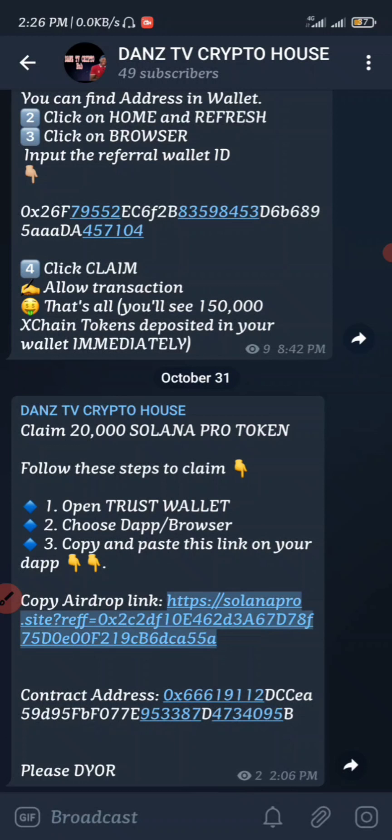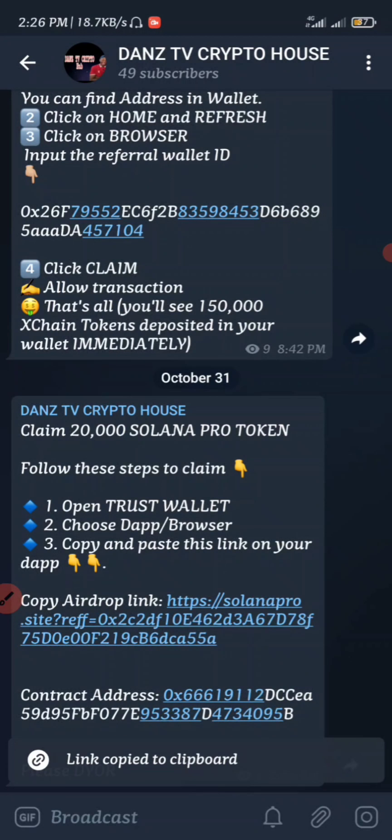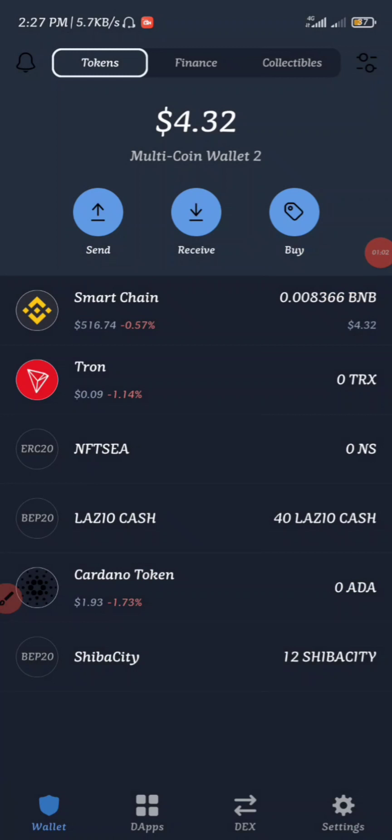All we have to do next is to claim this airdrop by copying the link from here. Once you copy the link of this airdrop, you're going to head straight to your Trust Wallet. Remember, I always tell you guys to have some Binance BNB in your wallet before you claim any airdrop, because of the gas fee.